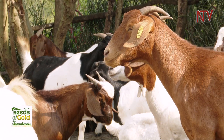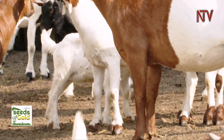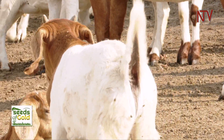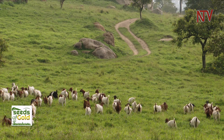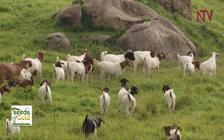The market is insatiable for goats because people are always looking for them. They move around villages and places — we can't spend a week without three people coming to check on the goats. They normally come and take the Boer bucks for breeding most times.